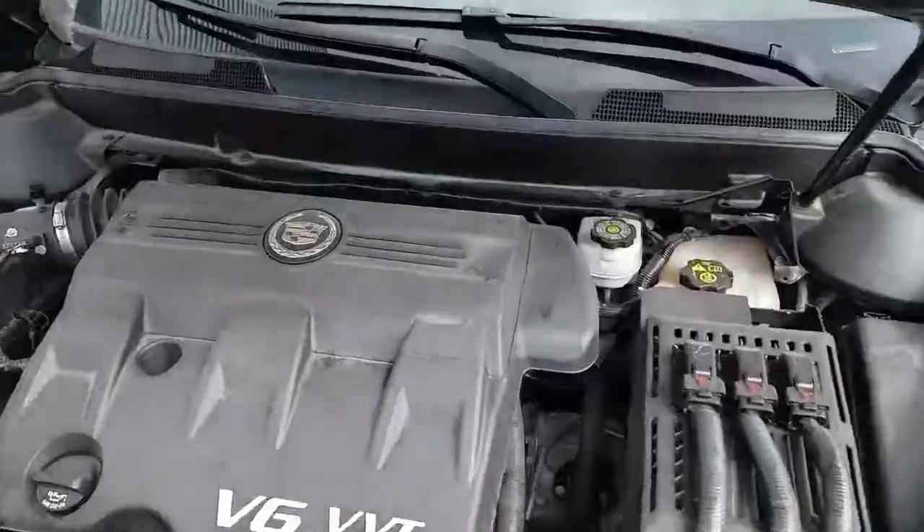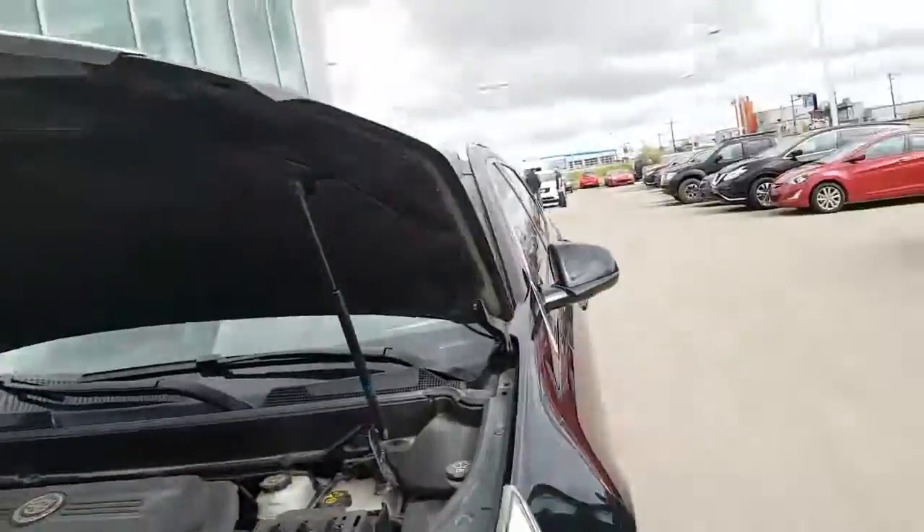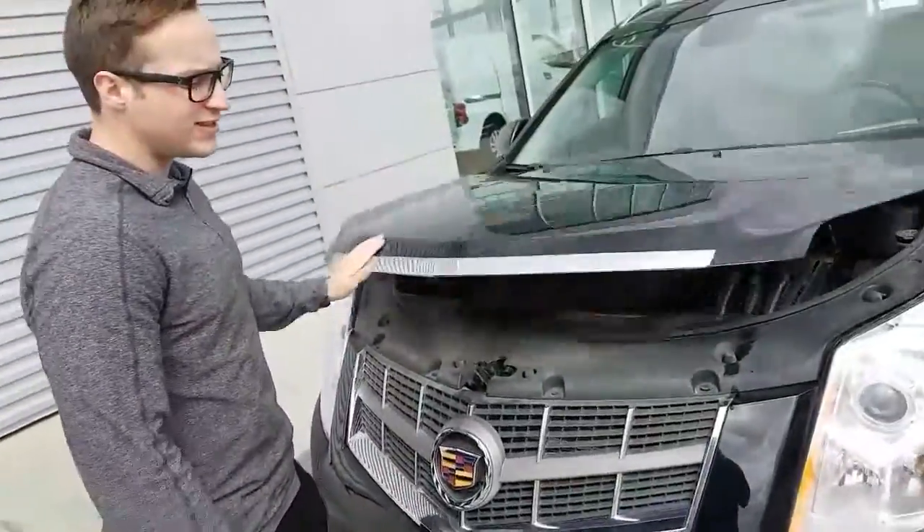3.0L V6 — lots of get up and go, plus you'll be saving lots of money at the pumps with this motor. Cadillac has a nice clean engine bay; only service labels are labeled for easy maintenance.